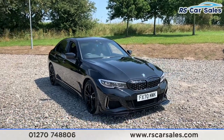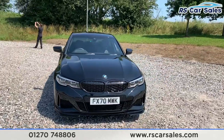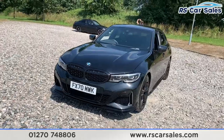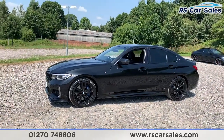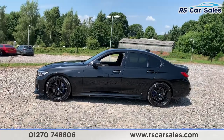Here we have a 2020 70-plate BMW M340d xDrive. We do have the LED headlights as well as the black candy grills and M Sport styling kit, which includes the front splitter and side skirt extensions. We also have four superb 19-inch alloy wheels in gloss black with the M Sport brake calipers just hiding behind.